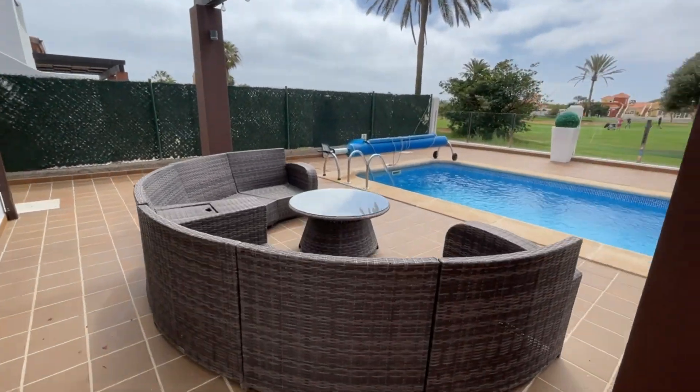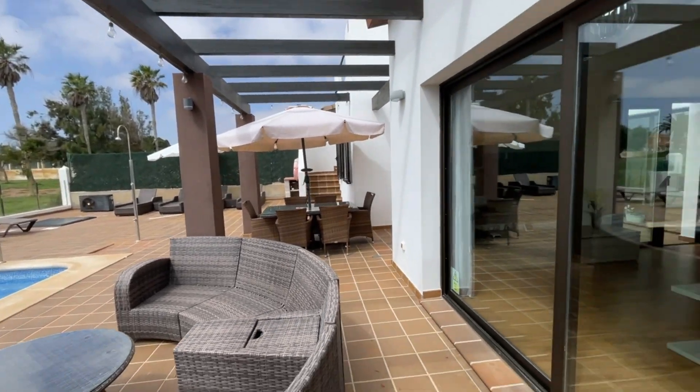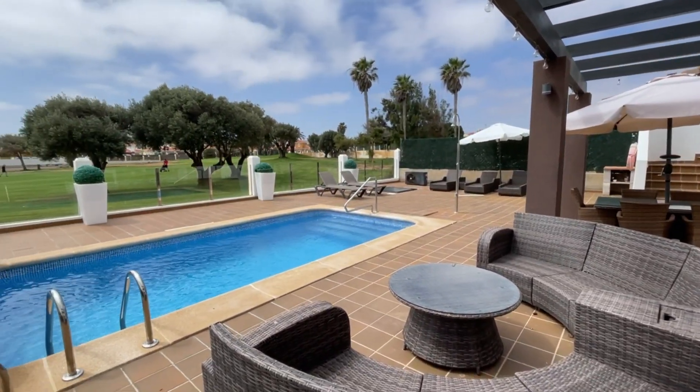Beautiful semi-circular sofa here and of course direct views out from your lounge. But let me take you back to the beginning.